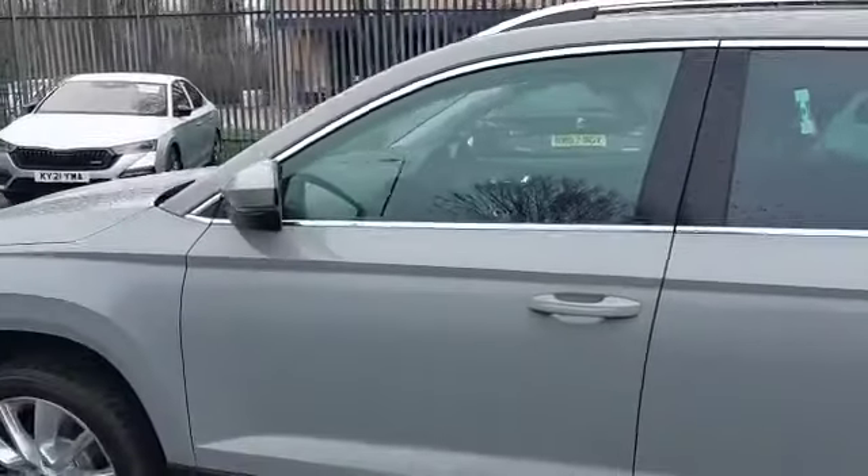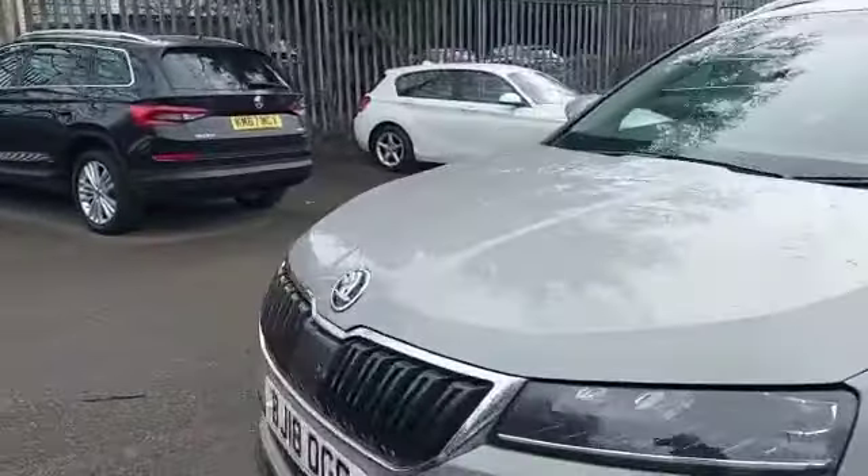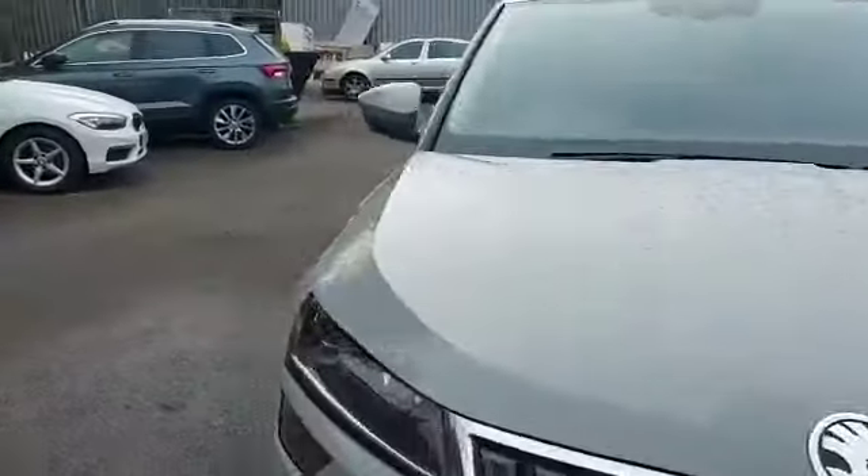You've got the nice chrome detailing around the windows and the chrome roof bars. We'll have a look now at the mileage on this car and the internal features.